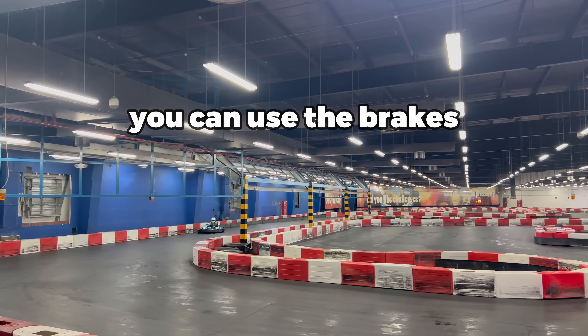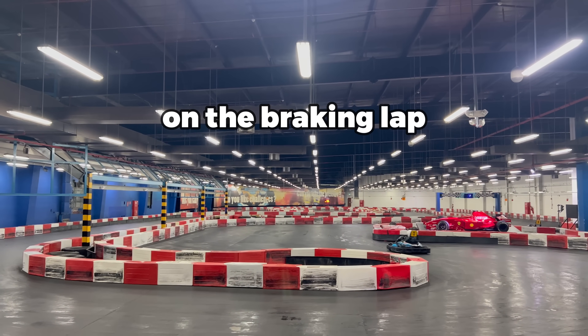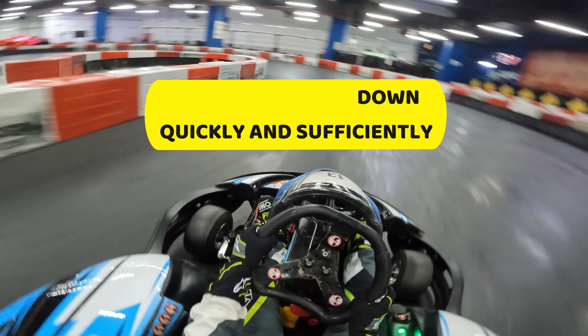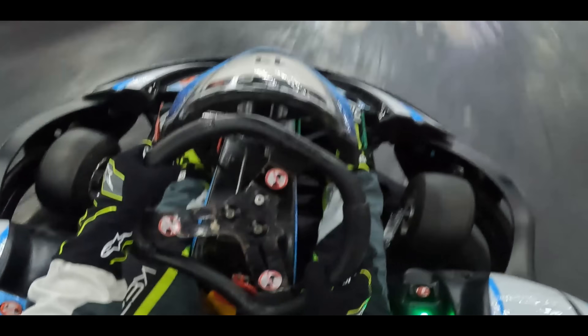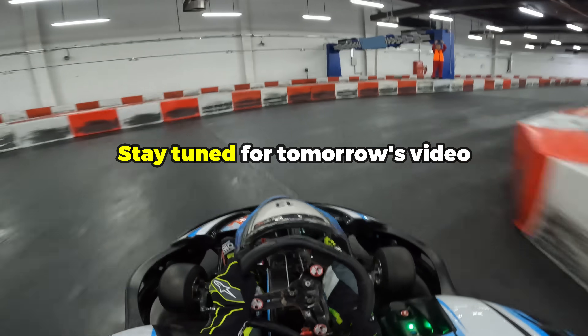On the other hand, you can use the brakes to benefit you, just like I did on the braking lap. Braking helps to slow your kart down quickly and sufficiently to take a corner, and if you press the brakes hard enough you can actually use them to turn your kart — something I'm going to explain further in tomorrow's video.